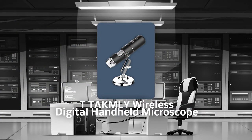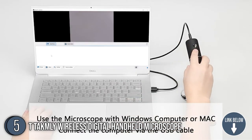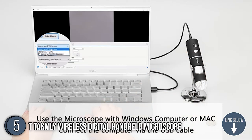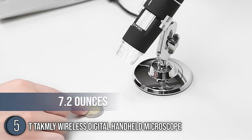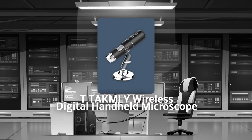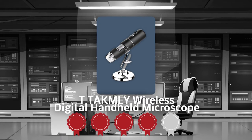The fifth portable microscope on our list is the T-TAKUMI Wireless Digital Handheld Microscope. If you want to get started learning about skin, hair scalp, trichomes, and a lot more things in the micro world, you might want to add the T-TAKUMI Wireless Digital Handheld Microscope to your cart. This item is 5.3 inches long and 1.3 inches wide with a weight of 7.2 ounces, so it won't occupy much of your desk. TrustedShopperGuide.com has awarded the T-TAKUMI Wireless Digital Handheld Microscope a 4-batch rating.